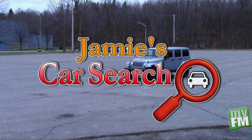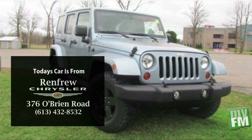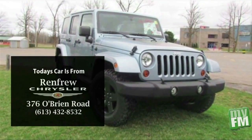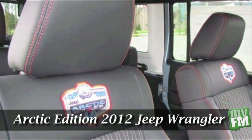Welcome to Jamie's Car Search. We search the Ottawa Valley for new cars, show you what we find and tell you where to find it. Today's car comes from Renfrew Chrysler. It's an Arctic Edition 2012 Jeep Wrangler, and I've got three words for you.